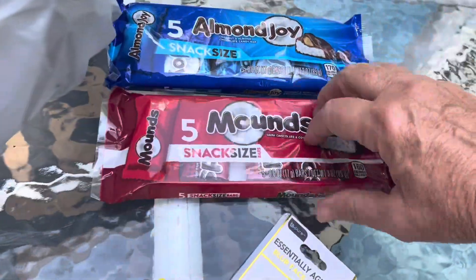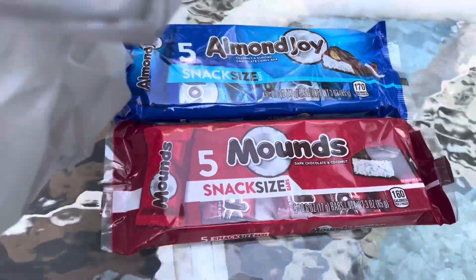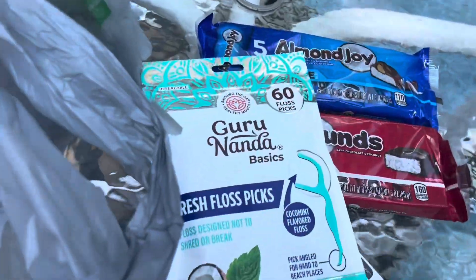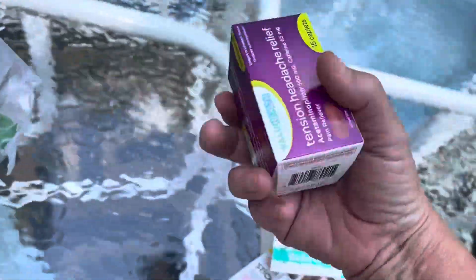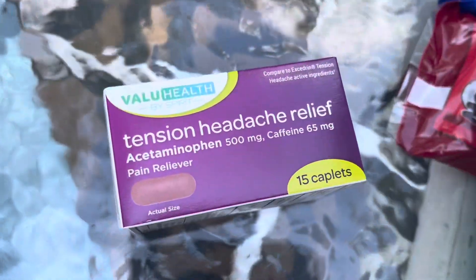We got Almond Joy and Mounds - I think this is a good value at a dollar twenty-five. I put these in the freezer. And we needed some of these in the four-wheeler - we went for chicken wings yesterday and didn't have a toothpick. This is going in the four-wheeler, same as Excedrin.